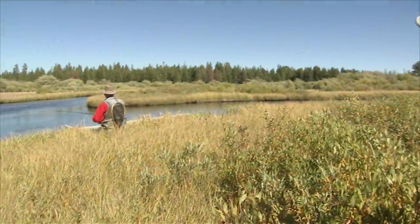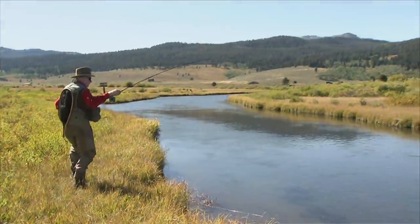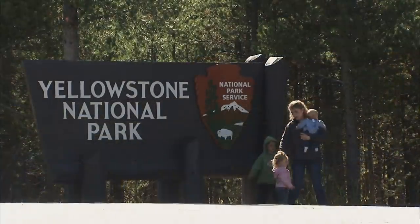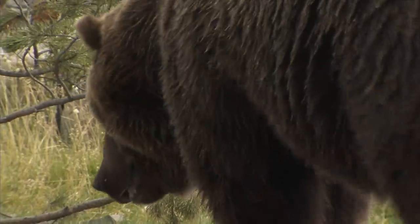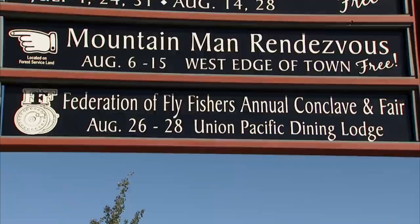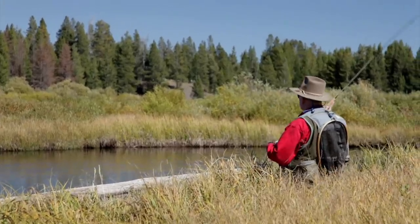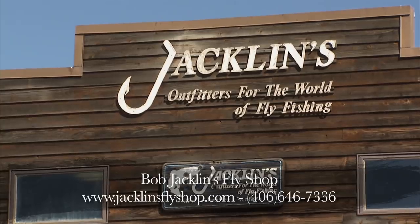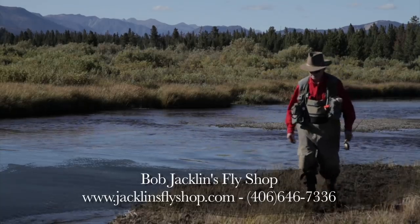Let's move over to the mighty Madison River and join New Fly Fisher host Phil Rowley and Fly Fishing Hall of Famer and owner of Jacklin's Fly Shop, Bob Jacklin. The West Yellowstone region is an area of stunning beauty and the springboard to some of the West's most outstanding trout waters. Bordering the western entrance to Yellowstone National Park, the area is a naturalist's dream, with rich concentrations of wildlife including bison, grizzly bears, and wolves. West Yellowstone is also steeped in fly-fishing culture, home to the annual Federation of Fly Fishers Conclave. Bob has guided in the West Yellowstone area since 1969 and knows the region's streams intimately.